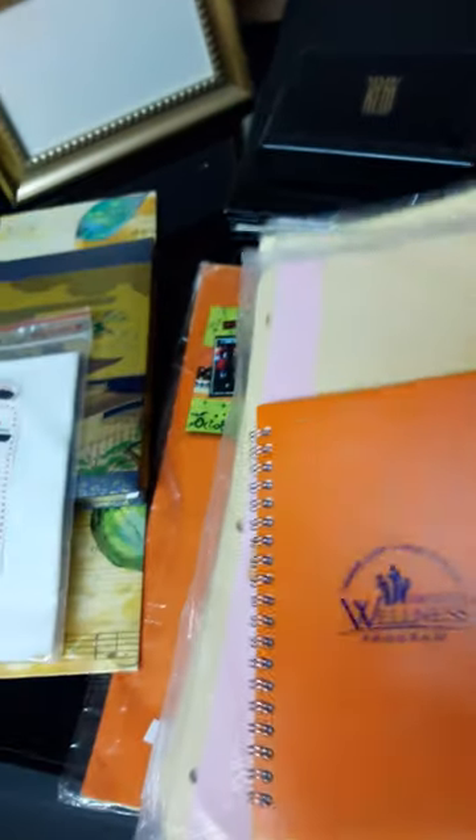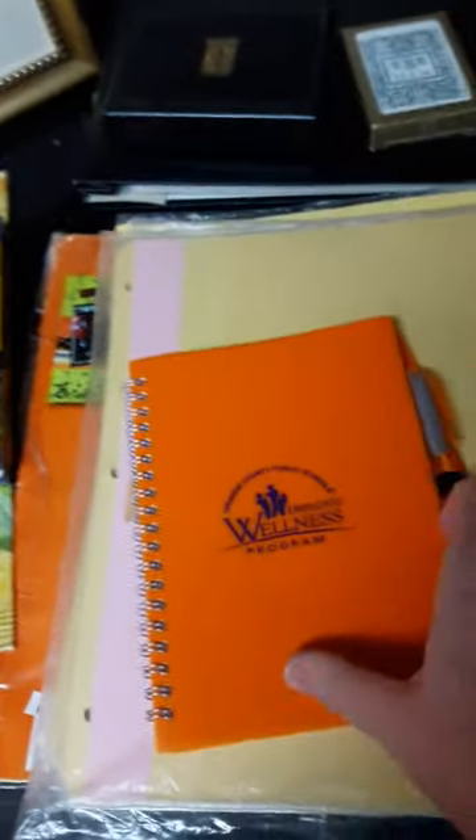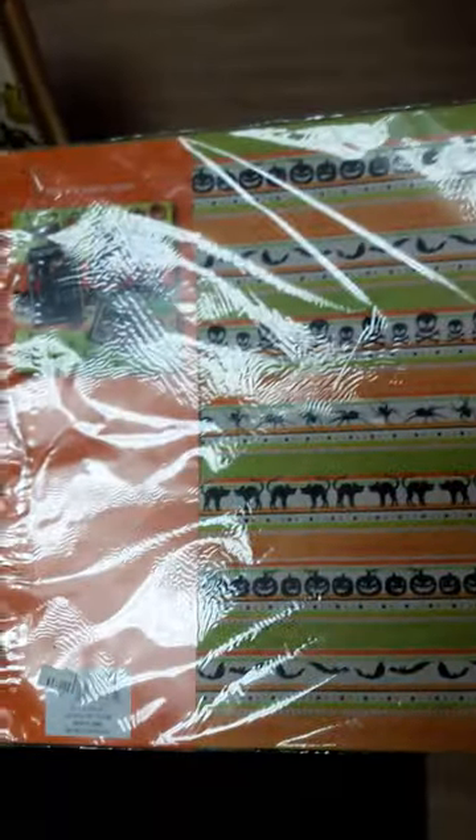I got all this right here in the pack for a dollar — this little blank book that I may redo, and all of these dividers, just a bunch of them, all with that book for a dollar. I got this paper package — it's Halloween — I think it says 12 sheets of scrapbook paper, and I paid a dollar.